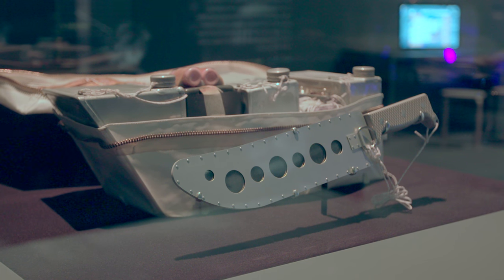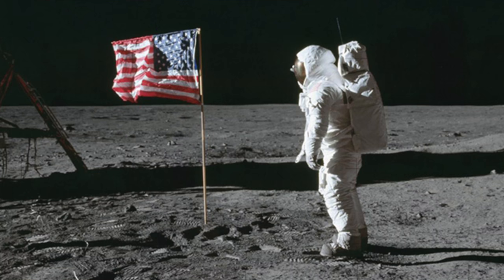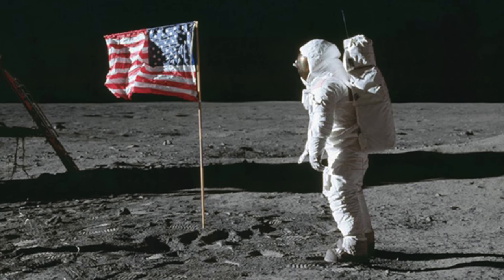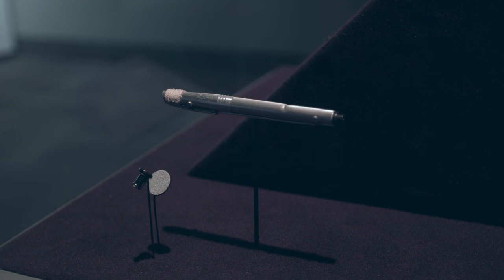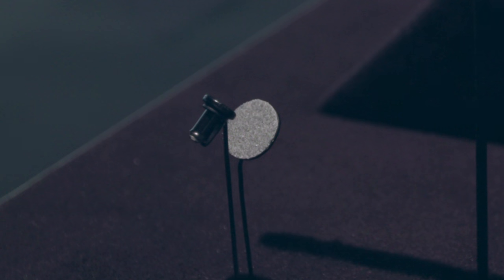We have a very special loan from Buzz Aldrin of a small little piece of plastic and a pen that were critical in a moment on the lunar surface. They discovered a small piece of plastic on the floor of the lunar module — it was the switch that was needed to start the ignition process to launch off of the lunar surface and reconnect with the Columbia.